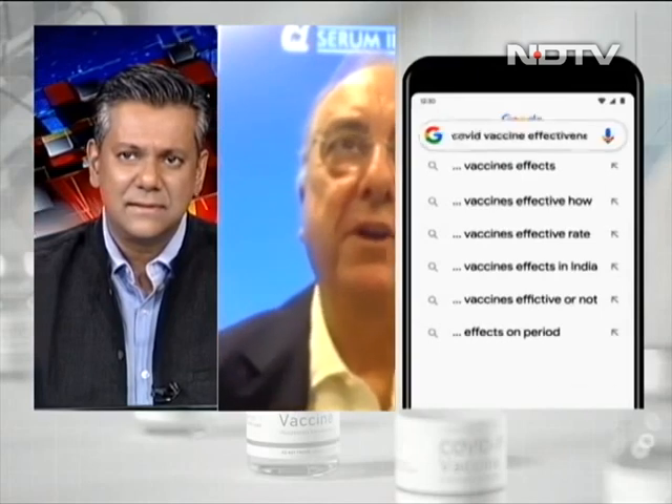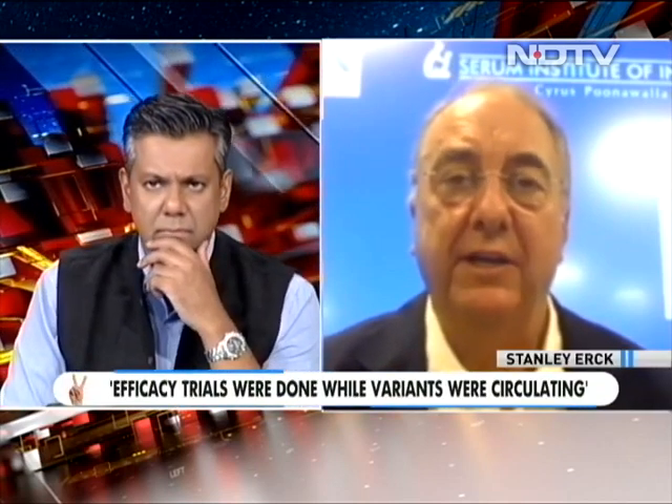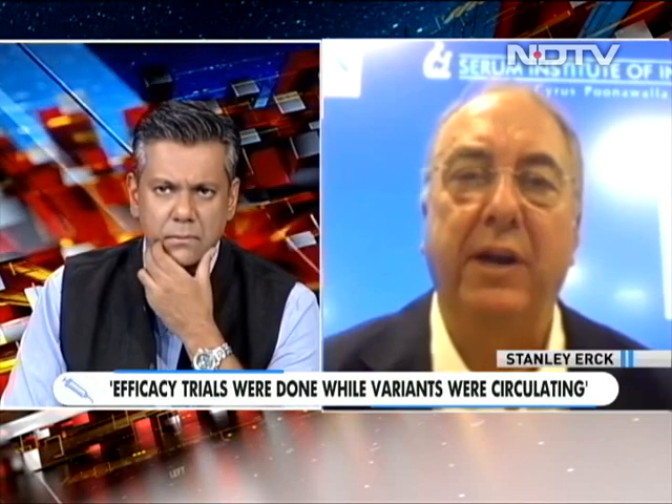Does Novavax work against the Delta and Delta Plus variant? In the trial we just finished in the US — and importantly, we're the only company that has done large efficacy trials where variants were circulating — the early vaccines were done primarily in areas with the original Wuhan strain. Our data covers the UK variant and other variants worldwide. We showed 100% protection against moderate and severe disease and 93% protection against the variants circulating in our US trial. We did not test against Delta specifically, as Delta was not circulating during our trial.